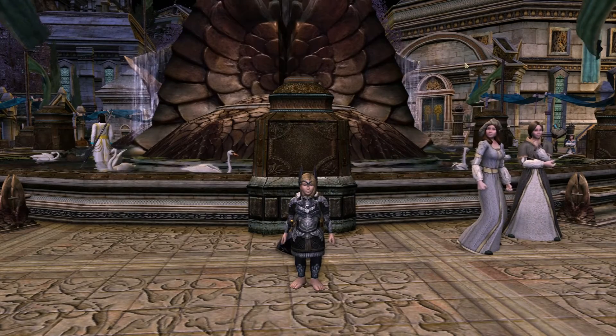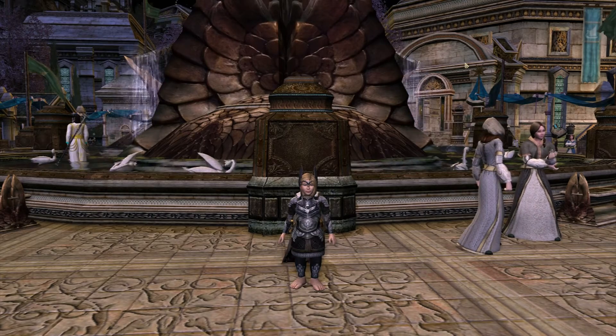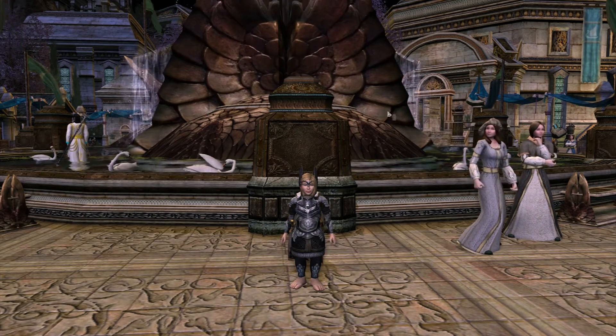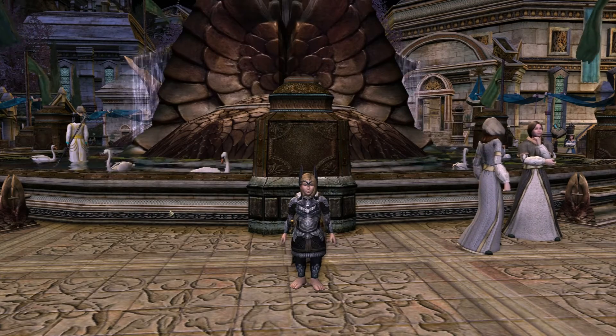Hello and welcome to another episode of Lotro Secrets with me, Valfelion. Today I'm in Dol Amroth and I'm on Bria, one of my other burglars, who's wearing lovely swan armour to fit in with the Dol Amroth theme. So as you can see we've got swans in the background there.